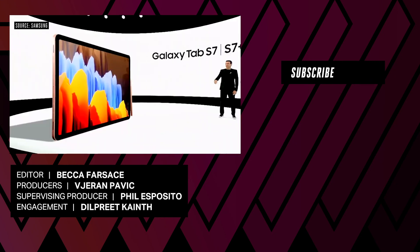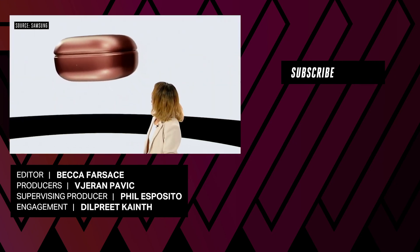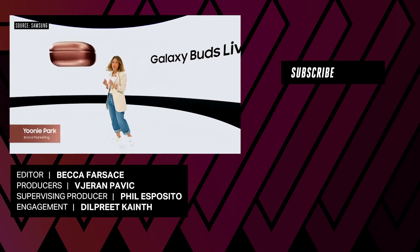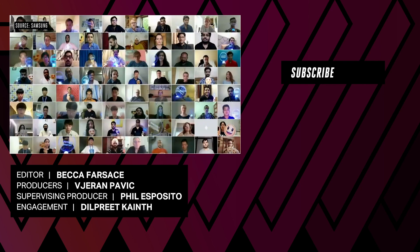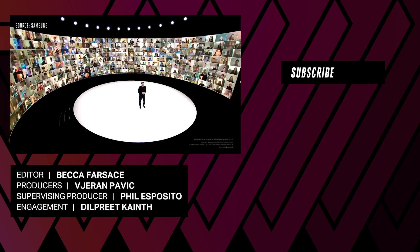The Galaxy Note 20 — and here is the Tab S7. That looks so beautiful! Are you guys seeing this? Our Samsung members are really excited.